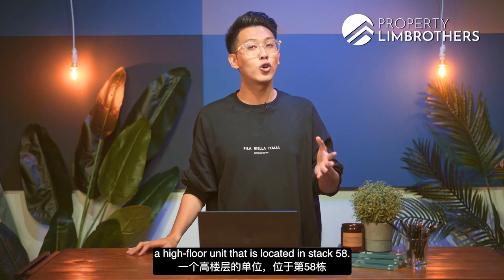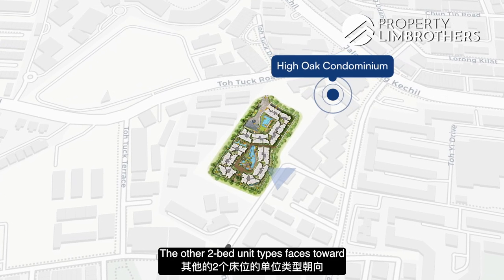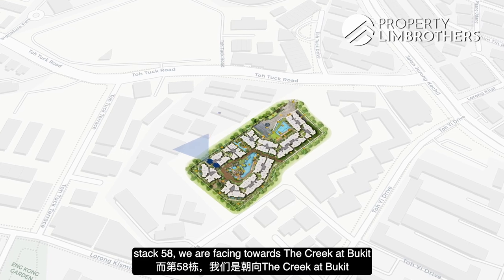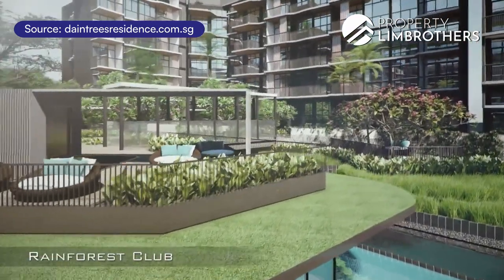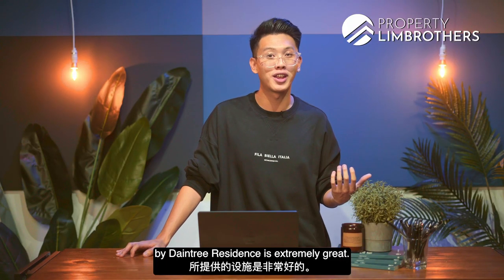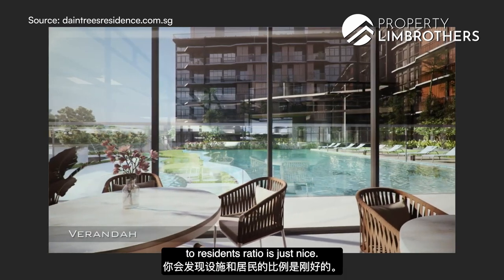This unit is a high-floor unit located in stack 58. Pulling up the site plan, two-bedders have several different facings — some face towards High Oak Condo, others towards Lorong Kismis with a slip road. The dumbbell layout is only available in stacks 57 and 58. Stack 57 is inward facing, while stack 58 faces towards The Creek at Bukit, a low-rise project, giving you a potentially very beautiful view on the high floor. Daintree Residence also offers full-fledged condominium facilities: tennis courts, barbecue pits, gym, aqua gym, steam room, a 50-meter lap pool and an infinity pool.